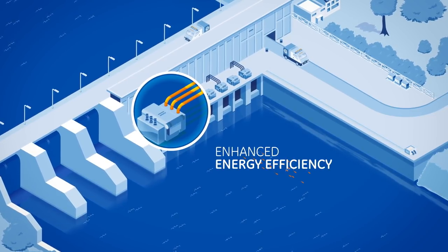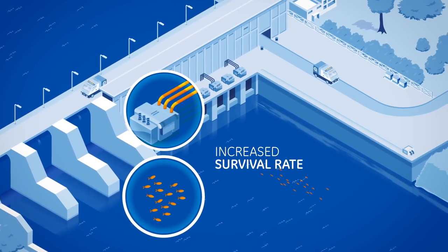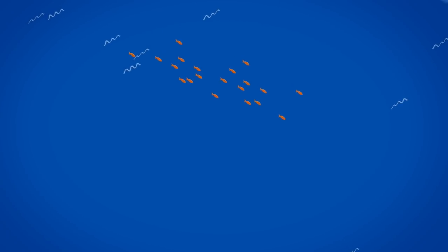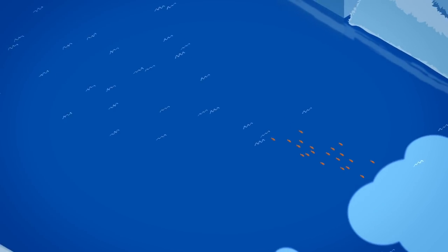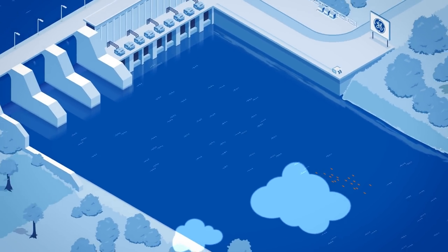GE's fish-friendly technology brings enhanced energy efficiency and a significant increase in the survival rate of fish. Choosing GE's fish-friendly technology means choosing an integrated and coherent solution which meets the current challenges for the sustainable development of the planet.